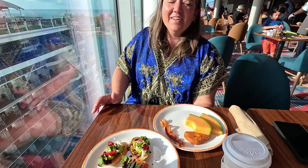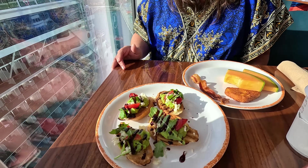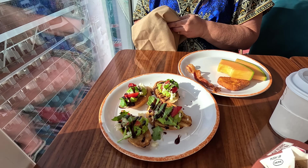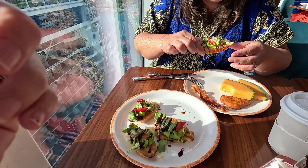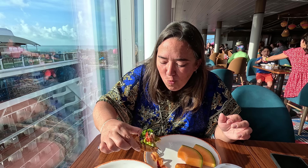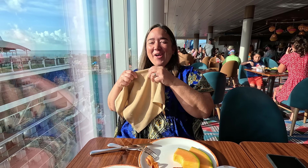Roberta got a custom-made avocado toast because it could be cross-contaminated with salmon due to her seafood allergy, so they made it separately. You can also get these with salmon on them. Roberta, give us a taste — it's Perfect Day, CocoCay, Utopia of the Seas. Please take a moment to subscribe to Medling World. Roberta says she's here for the avocado toast and it's awesome.